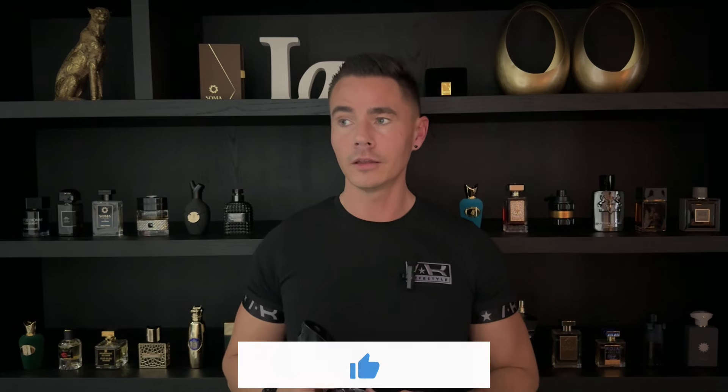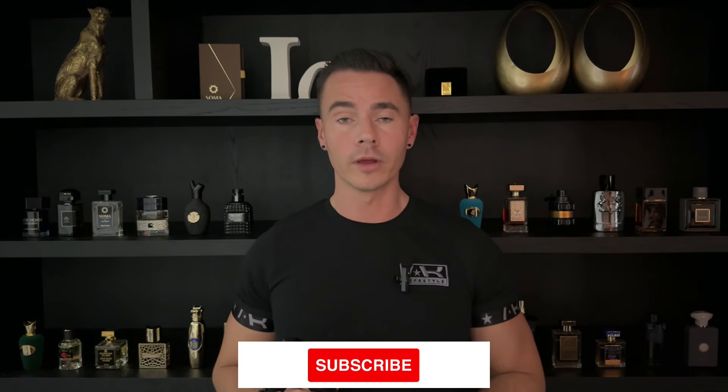The first time I smelled this was in 2019. Me and my girlfriend went to Miami, and the stewardess on the airplane was wearing it. We asked, 'What's your fragrance? It smells amazing.' Then we went on a cruise ship and bought it there, very cheap without tax. This was my girlfriend's favorite for a while, and also my favorite on her. It remains one of the best fragrances for women, in my opinion.